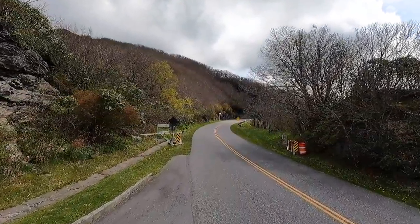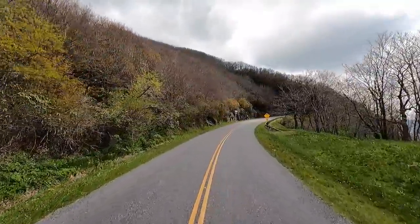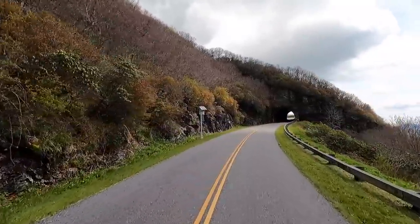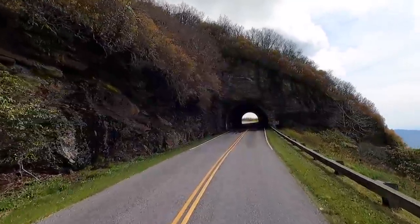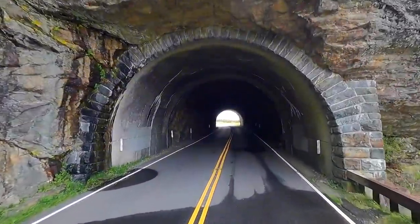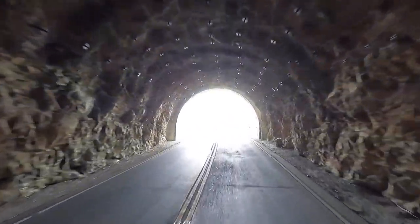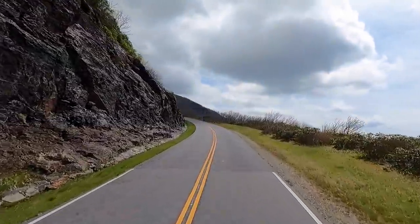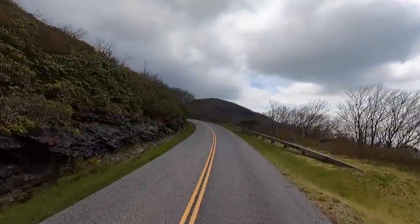I think we got another tunnel — yay! I don't know how many we've gone through, there's a lot of them. It's kind of a cool one here — Craigie Pinnacle tunnel. Right through solid rock, look at them! Imagine poking a hole like that through a big rock. And with a view!